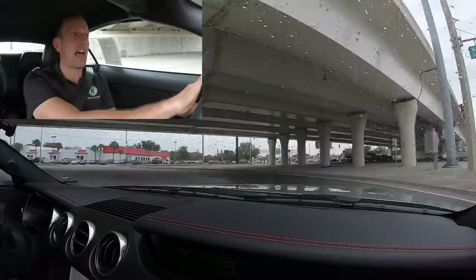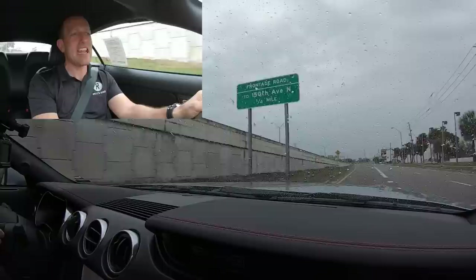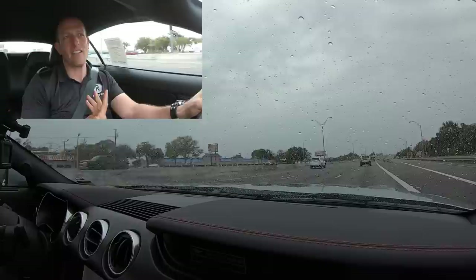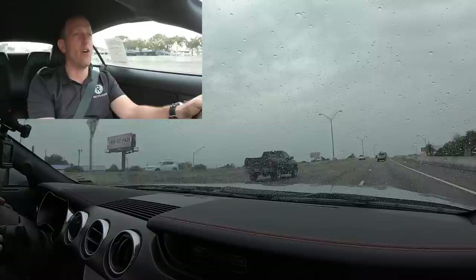Back on throttle — third gear, the revs build. Look at those shifts — they have a nice positive hit to each one. It's almost like you're getting kicked by a horse in the back as you shift from gear to gear, but you like it. Hopefully this gives you a nice overall feel. You asked for it, you want a convertible Mustang — we got it here on Rady's Rides thanks to Walker Ford.